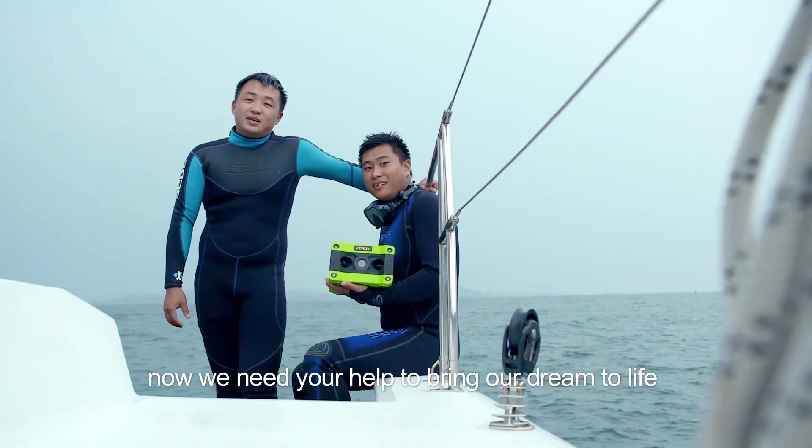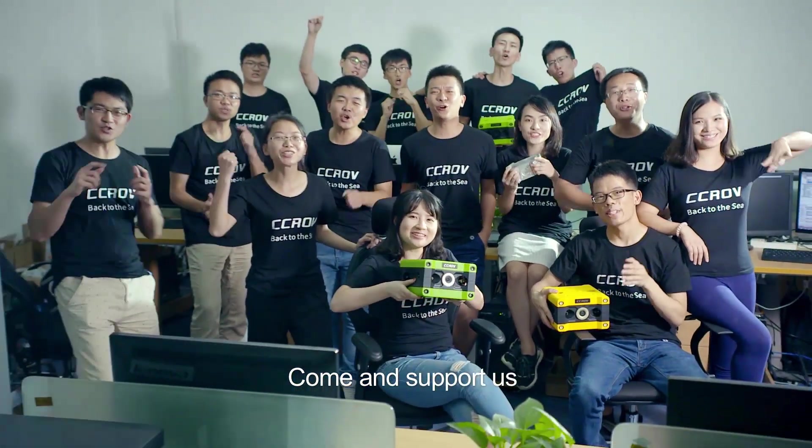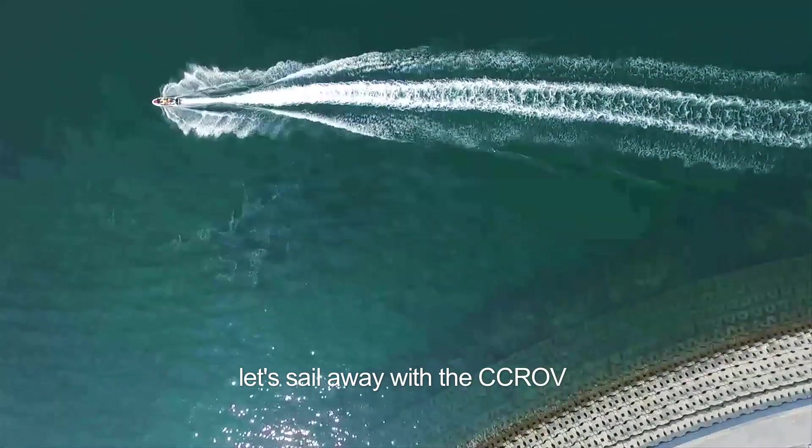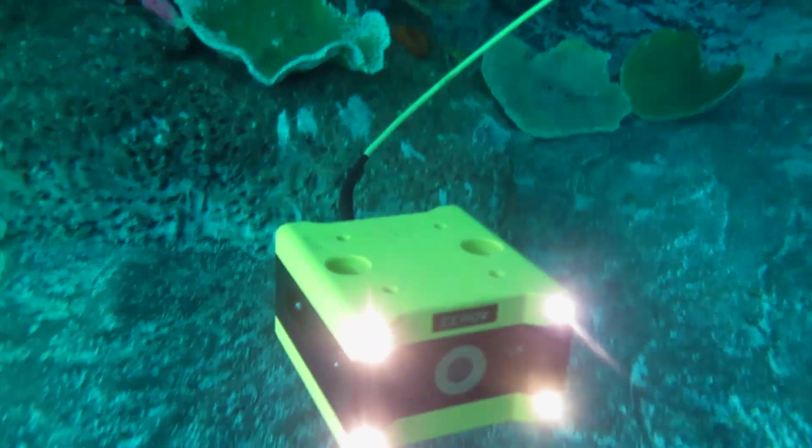Now we need your help to bring our dream to life and start the mass production. Come and support us. Let's sail away with the CCROV to explore the underwater world.